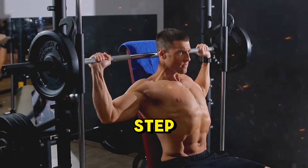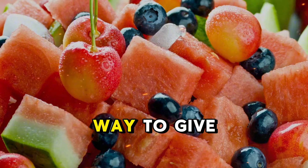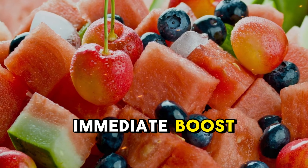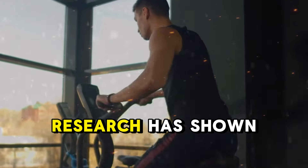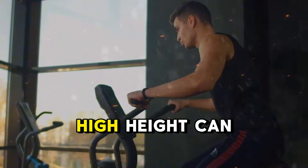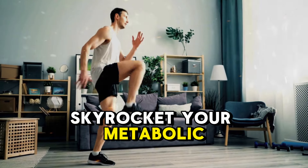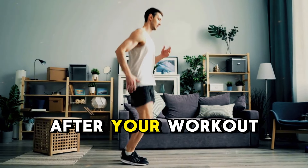In our first step, we'll start the day by activating your metabolism at maximum power. The most effective way to give your metabolism an immediate boost? Start your day with just 10 minutes of high-intensity exercise. Research has shown that even a short bout of high-intensity interval training, HIIT, can skyrocket your metabolic rate, allowing your body to keep burning calories for hours after your workout.